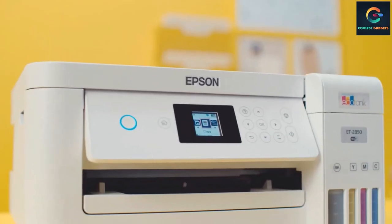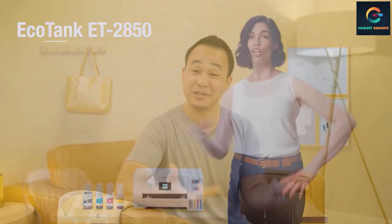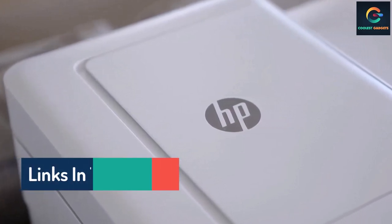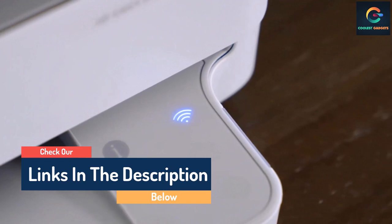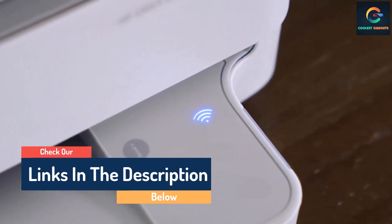Hello guys, today in this video we are going to help you find out the best all-in-one printers on the market. I made this list based on my personal opinion and tried to list them based on their quality, durability, customer reviews, and more. If you want to see their price and find out more information about them, you can check the links in the description below.